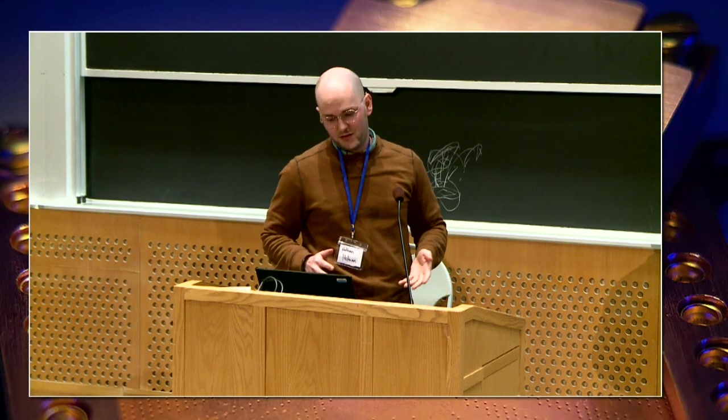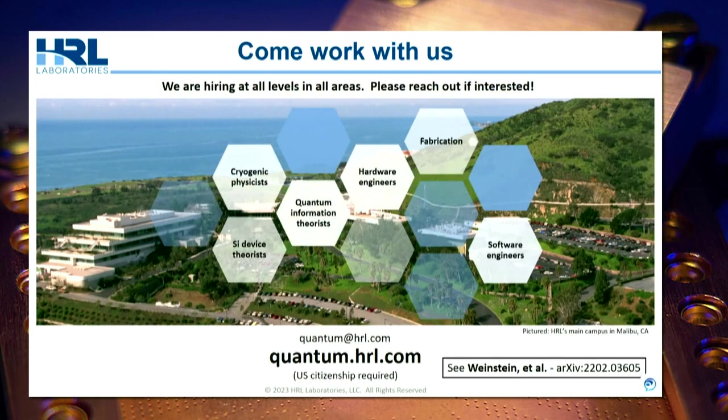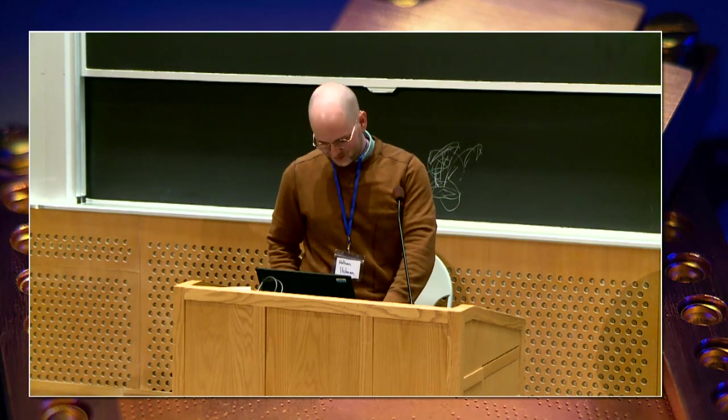The key takeaways are that semiconductor spin qubits have been around a while and are now looking quite good, especially with advances from HRL Laboratories with SLEDGE, our control electronics, and our ability to incorporate machine learning for device tuning. We're getting qubit fidelities approaching those of state-of-the-art superconducting qubits in a much smaller form factor, leveraging CMOS technology. Will exchange-only qubits be the quantum computer of the future? I don't know, but I'm going to stick around and find out. We are hiring — this is our main campus in Malibu, California, which overlooks the ocean. My office has an ocean view. Yours could too.